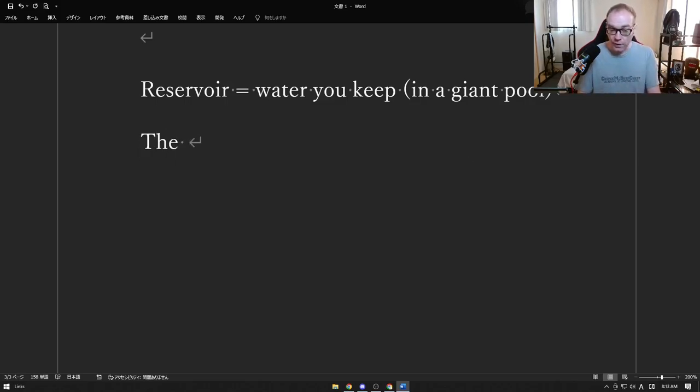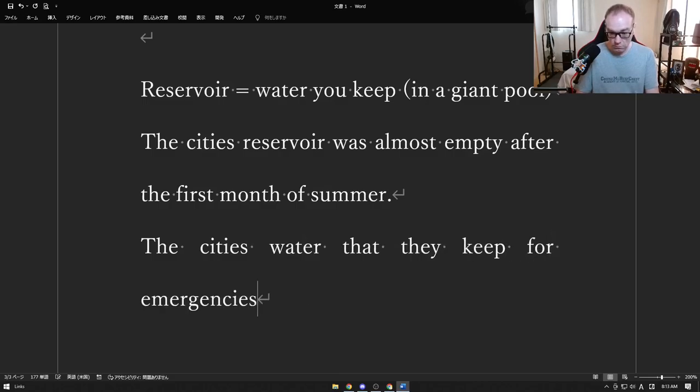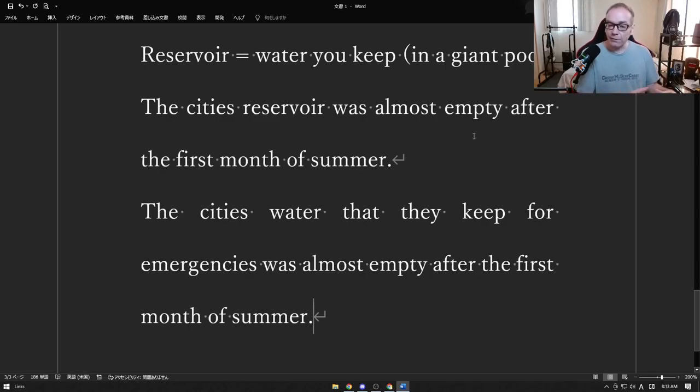The city's reservoir was almost empty after the first month of summer. The city's water that they keep for emergencies was almost empty after the first month. Like Los Angeles — they have to keep water because it's so dry in the summertime, and because of climate change and environmental problems, that water just isn't there anymore. It's become a big problem in these kinds of cities.